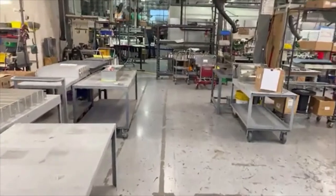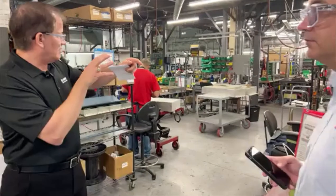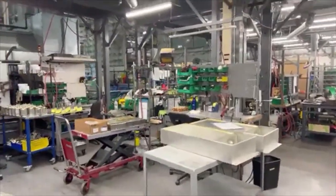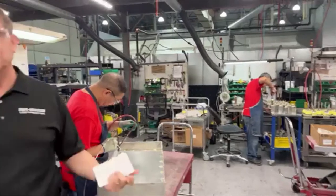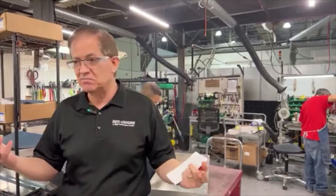This is where we assemble — these are assembly cells where they would be building and assembling filters that we get orders for, like maybe one or two or four. But we also get orders where we need to make 20 cabinets, for example, and each cabinet has four elements in it — so that's 80 elements that we need to make fast.